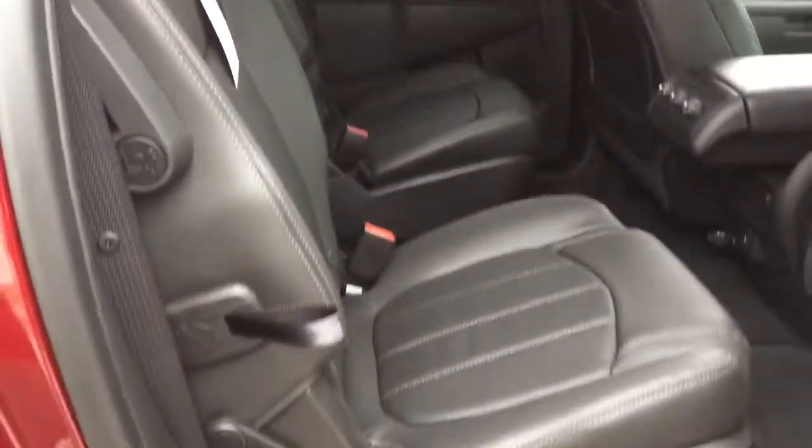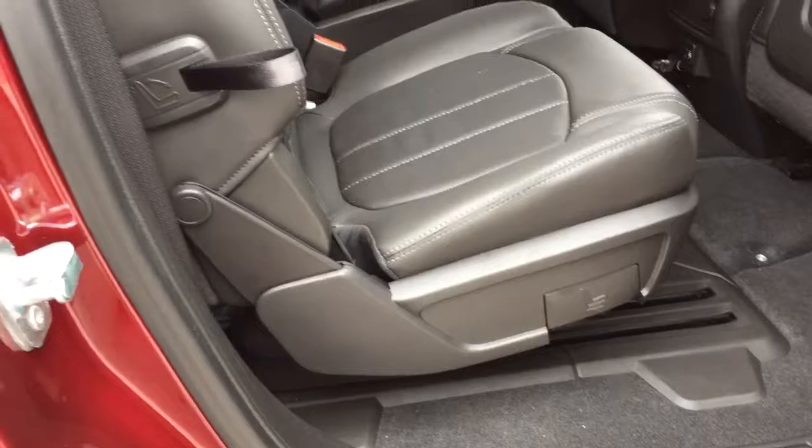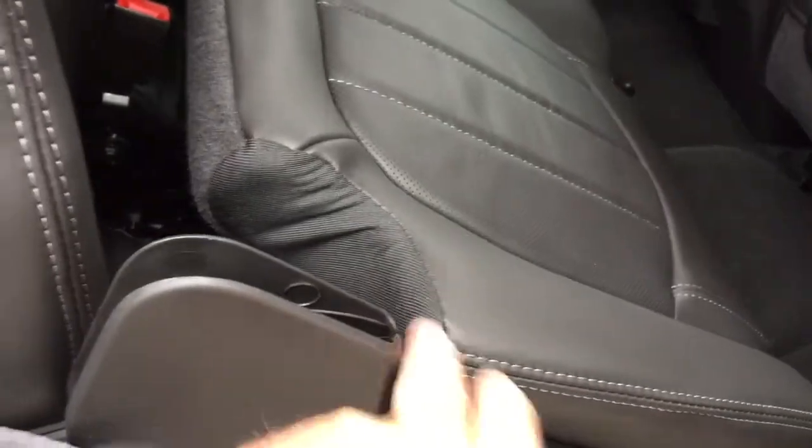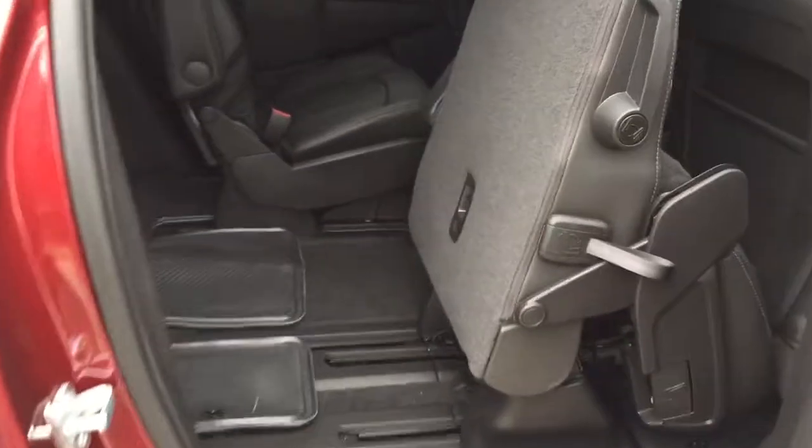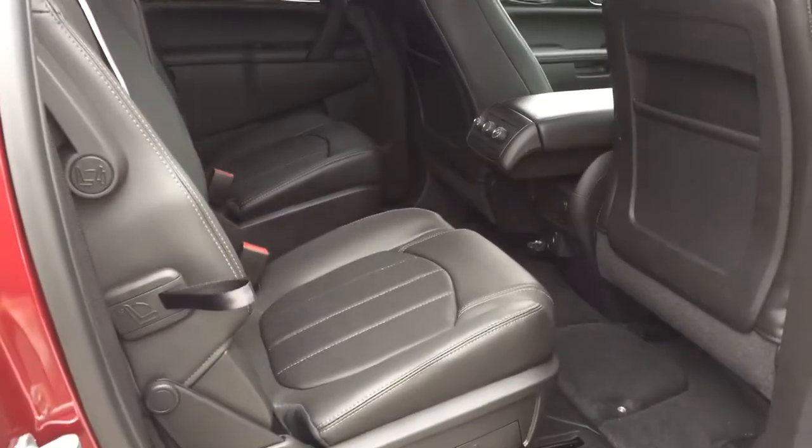To restore the second-row seat, push it back and down, and voilà — it's ready to go.